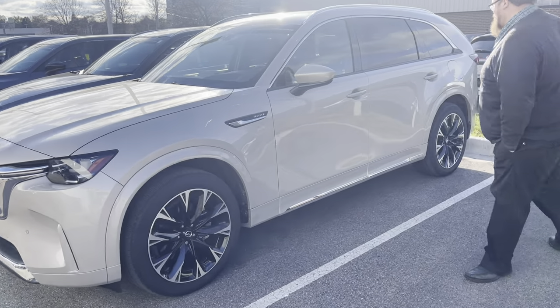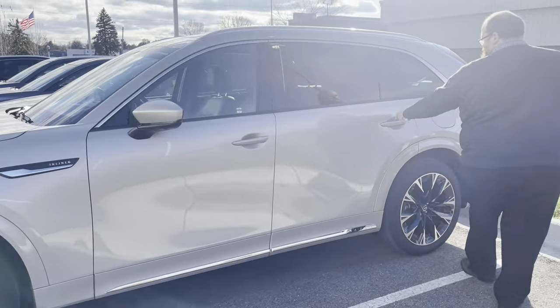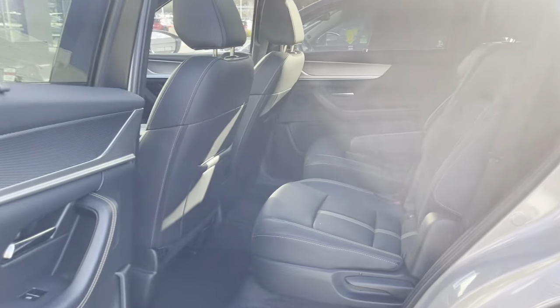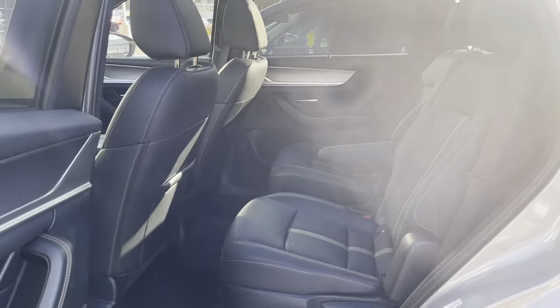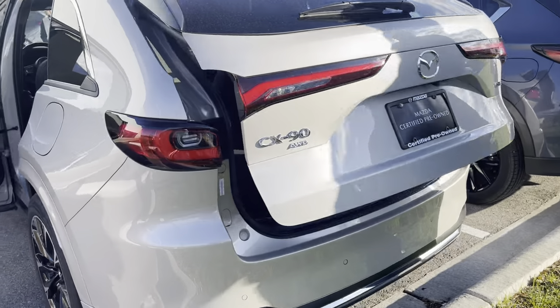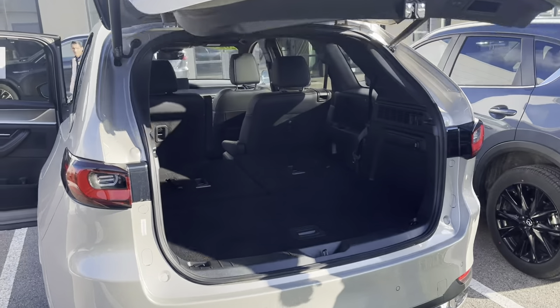Come back here with me for a second. You'll see you do have the second row captain's chairs for all your family or kids. And then in the back, you have all the extra storage space for anything else you might need it for.